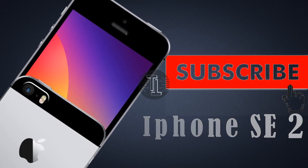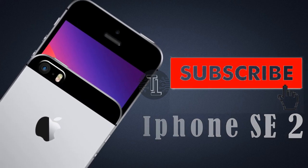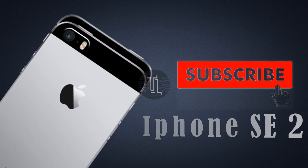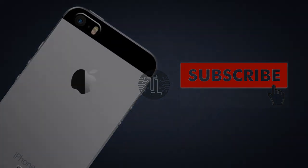So guys, these are some interesting specifications, features, leaks, and rumors about the iPhone SE 2 from Apple. Keep in touch with us, subscribe to our channel, and press the bell icon button for more interesting videos. Until then, take care of yourselves — bye bye!